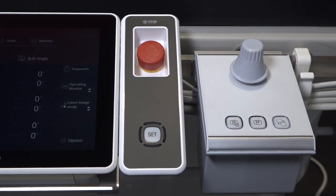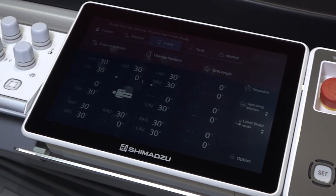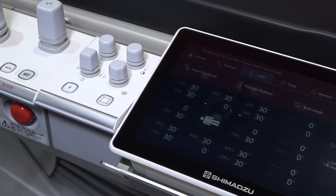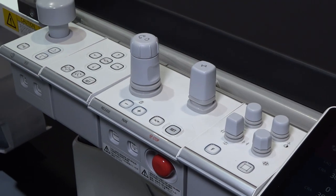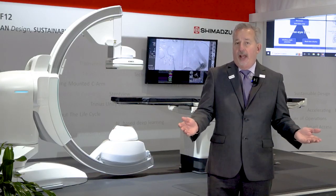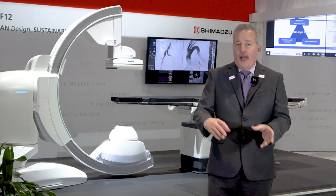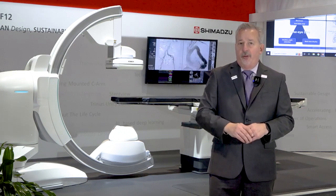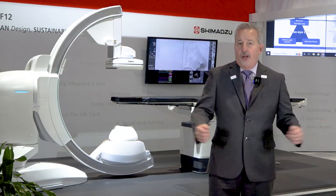Also included in lean design, we've redesigned the tableside modules. They're about 20% smaller and are now individual modules, so you can rearrange and customize them in the order you want. We've also moved some features from the modules onto the touchscreen, eliminating certain modules to clean up the tableside and make it easier to operate.